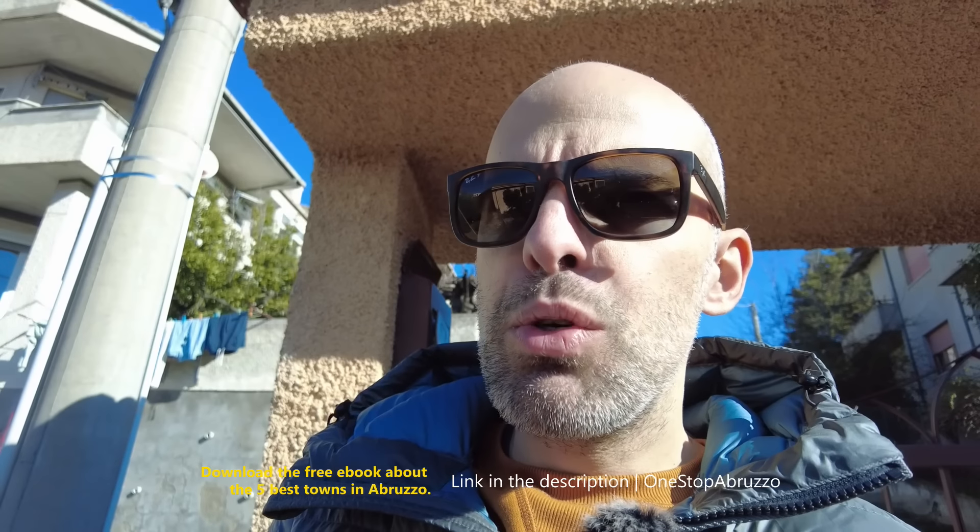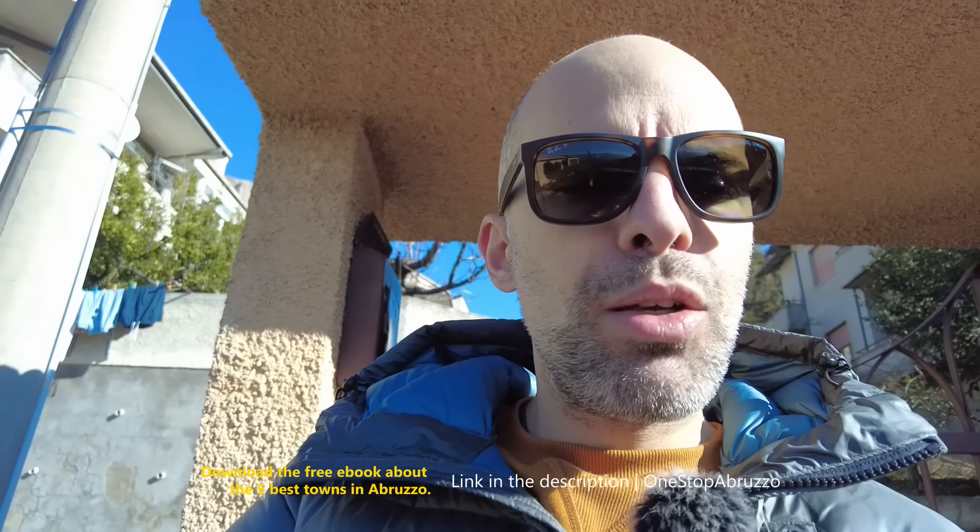Before we go, just a few words about Penne — and if you're new to the channel, please like and subscribe to help us grow. Penne has around 10,000 people living here. You have all the services: a small hospital, all the shops, local shops, an amazing old town center. It's really characteristic, and you're close to Gran Sasso too. Lots of great local products, like the Pecorino di Farindola, a typical cheese here. Feel free to download the free e-book on the link in the description where I speak more about Penne. Now let's go for the tour.